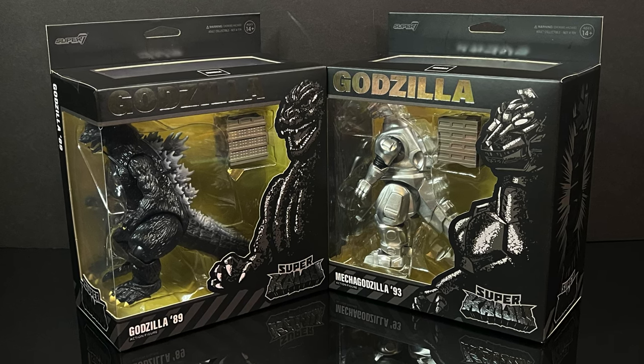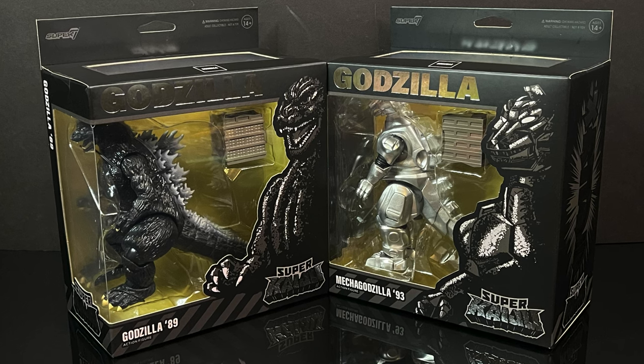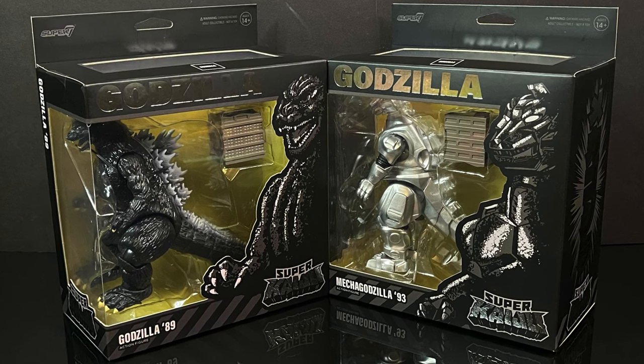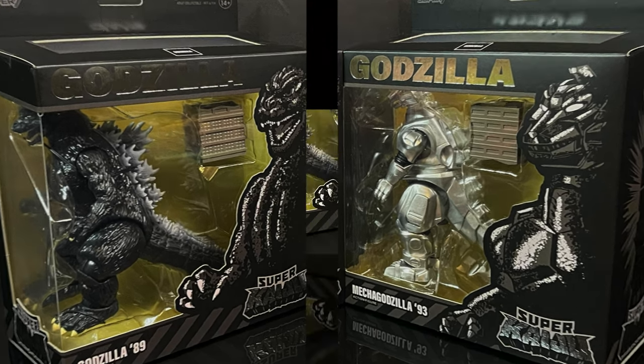This is a bit of an early look at their upcoming Super Kaiju Godzilla action figure line, which will be a Target Store exclusive, and they're slated to hit in and around October 1st.